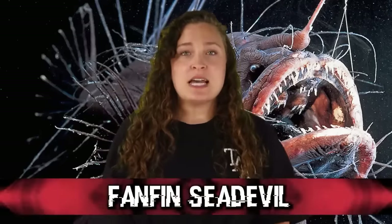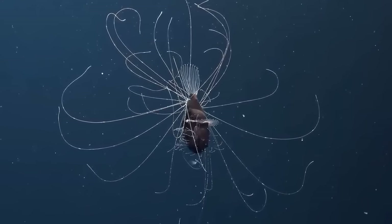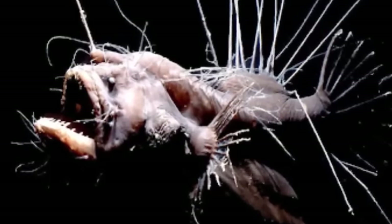In our number 9 spot, we have the Fanfin Sea Devil. These guys are a type of anglerfish, but these guys truly need their own moment to shine. They have a bioluminescent lure, which they use to both attract their prey as well as keep themselves from becoming prey. These fish have little hairy spikes all over their body, which are used as sensors to help the fish balance as well as check the water surrounding it — kind of like the whiskers on a cat, but much less adorable and cuddly. Their hairy spikes and sharp teeth are absolutely terrifying to look at, but the good news is that they're relatively quite small.